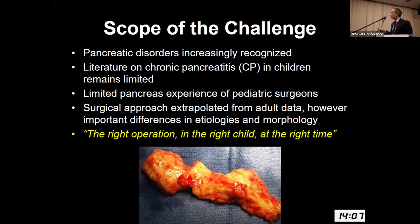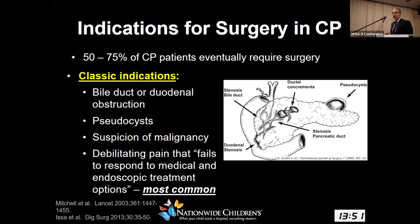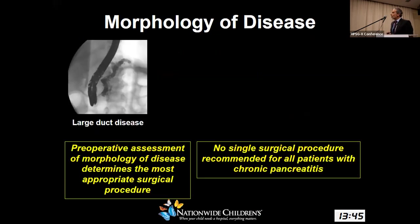What we know from adult data is that over 50% of chronic pancreatitis patients eventually require some type of operation. Classic indications are bile duct or duodenal obstruction, pseudocyst that can't be managed endoscopically, suspicion of malignancy. However, the most common indication is debilitating pain that fails to respond to medical and endoscopic treatment options.